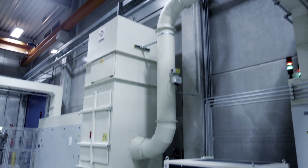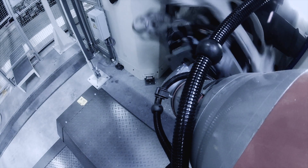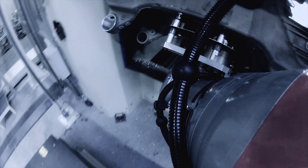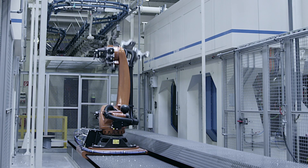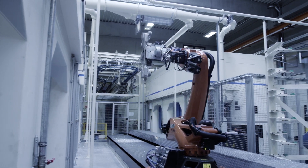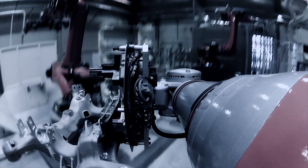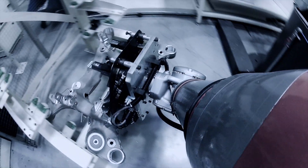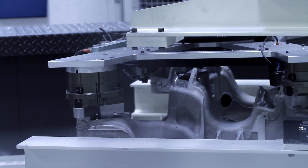Once the machining is complete, the change of work piece is done by a six-axis robot that is mounted on a seventh traverse axis. Thanks to its double gripper, the robot has very short loading and unloading cycles. In order to achieve optimum availability of the work pieces, they must be dry — this is only made possible by the use of minimal lubrication in the machining process.